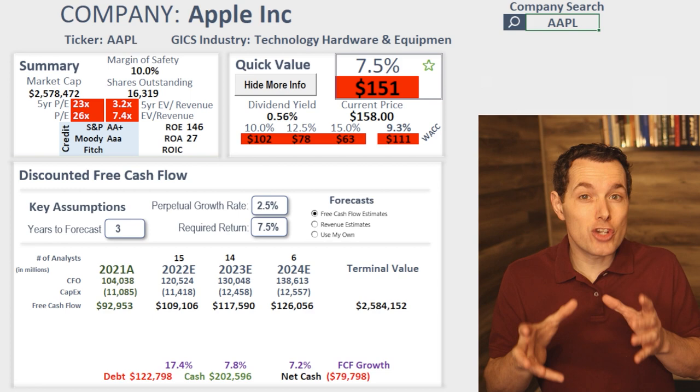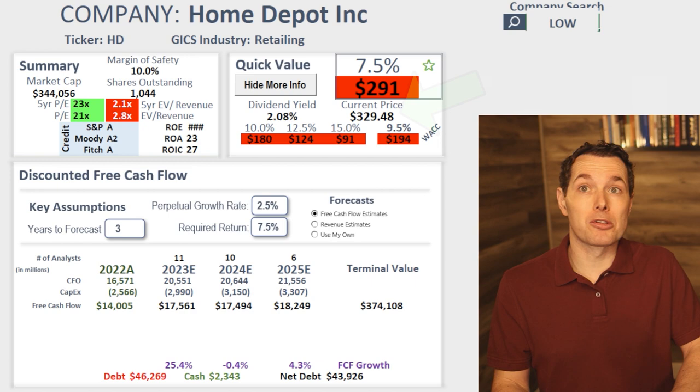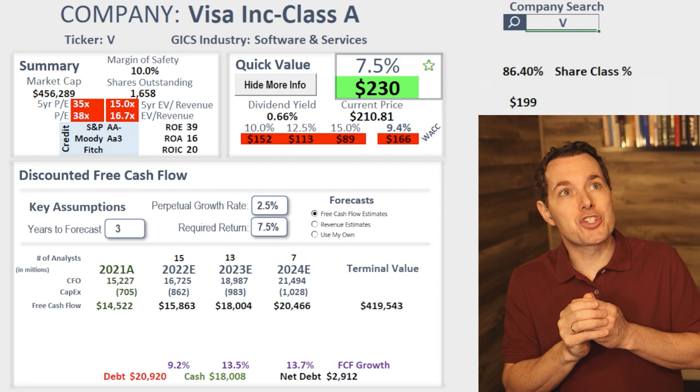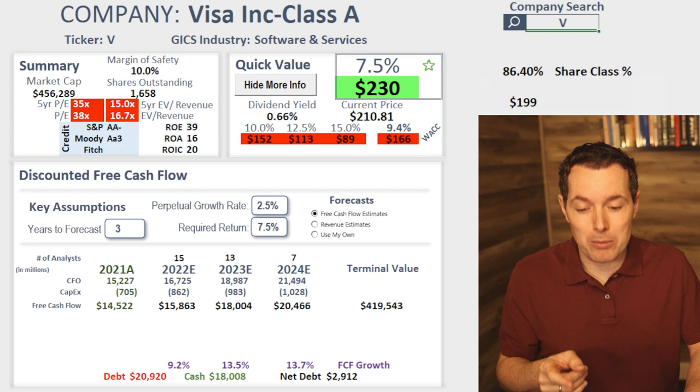The idea is that it could work quickly and easily for almost any company where discounted free cash flow would be appropriate — generally larger, more blue chip types of companies. A company like Apple is getting mighty close to being undervalued. Home Depot looks slightly overvalued. Lowe's looks like it could be slightly undervalued. Visa is a company where discounted cash flow does work, whereas it wouldn't work with a company like Bank of America, where we're much better off going with something like price to tangible book value. If you want to sign up, we'll leave a link in the description below.